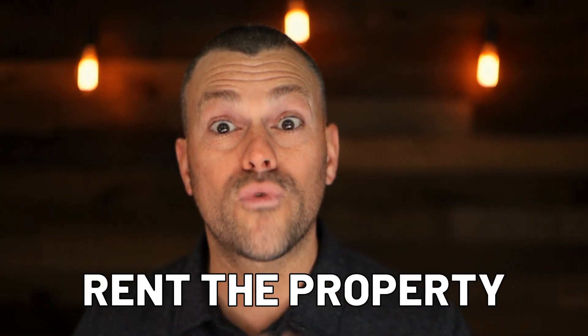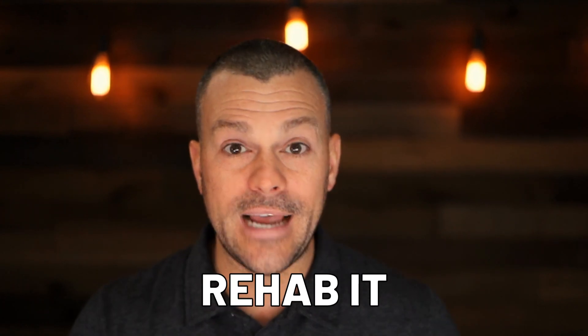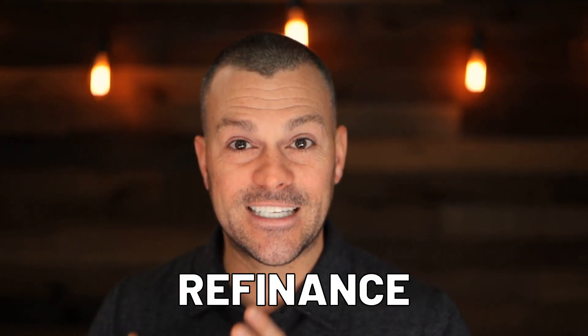Next, you're going to lease or rent the property. I like to leverage other people and other people's money as much as possible, so I typically have a property management company handle the leasing and management for me. So I buy it at a discount, rehab it with other people's money, then rent it using somebody else's business, time, and expertise.